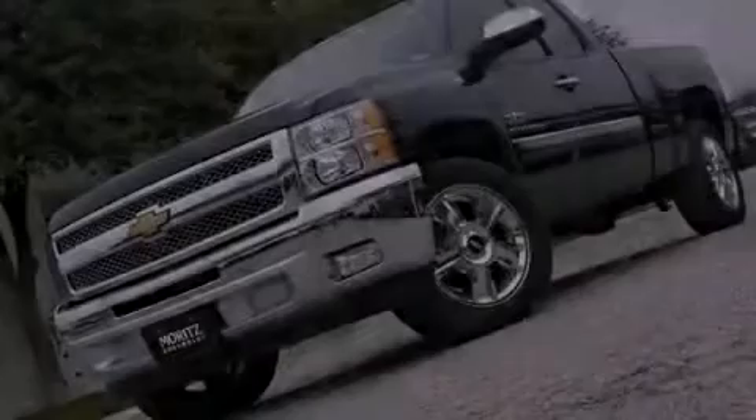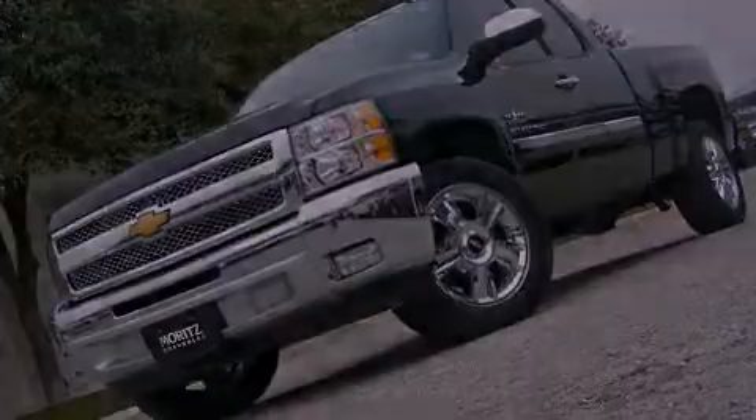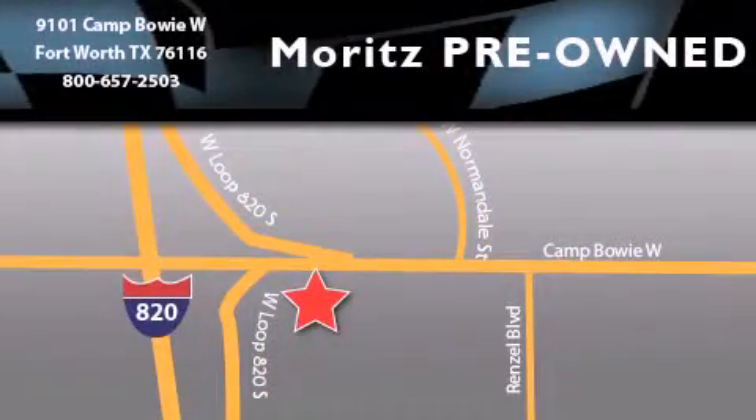Stop by today and test drive this vehicle for yourself. Moritz Chevrolet Chrysler Jeep Dodge is located at 9101 Camp Bowie in Fort Worth. Our goal is to exceed all of your expectations to ensure that you'll return for future visits.